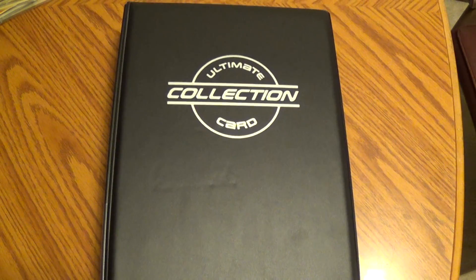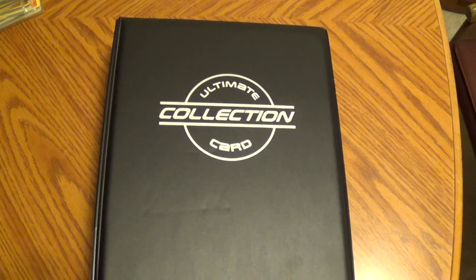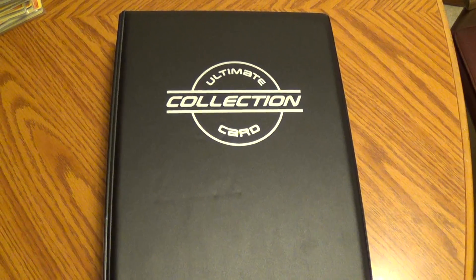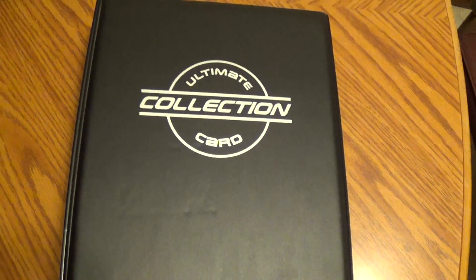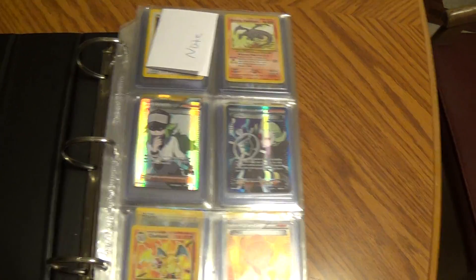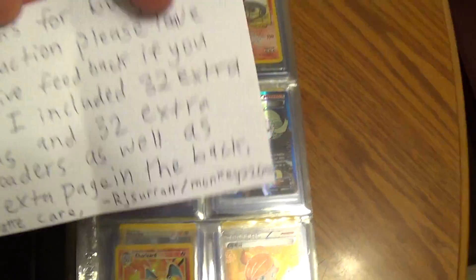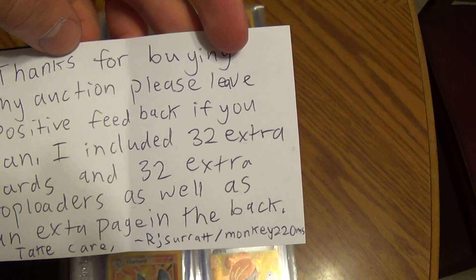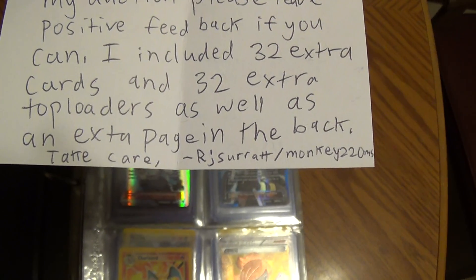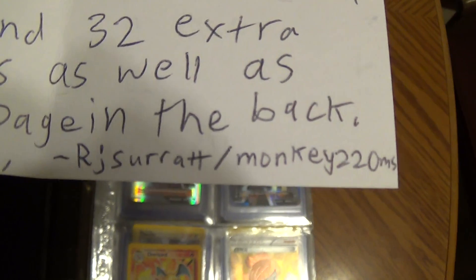Hey YouTube, this is the Charizard Authority. I've been buying a lot of other stuff other than binders lately, just haven't been showing a whole lot of it. A fellow YouTuber contacted me about their collection they had on eBay — they put it up for auction and I won it. Here's their note: 'Thanks for buying my auction, please leave positive feedback if you can. I included 32 extra cards and 32 extra top loaders, as well as an extra page in the back. Take care.'